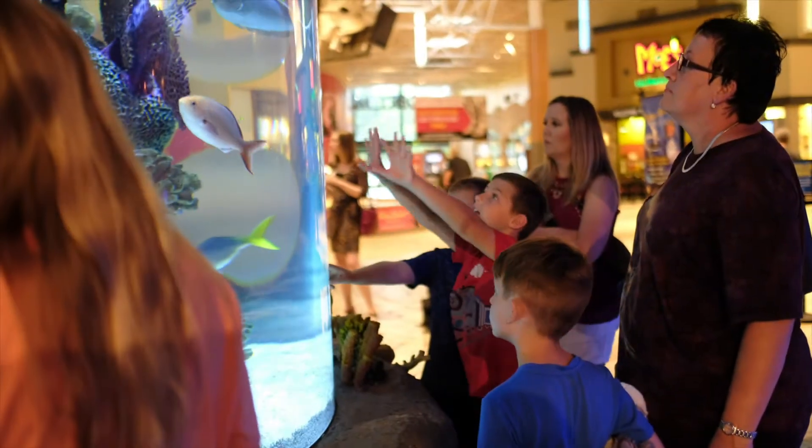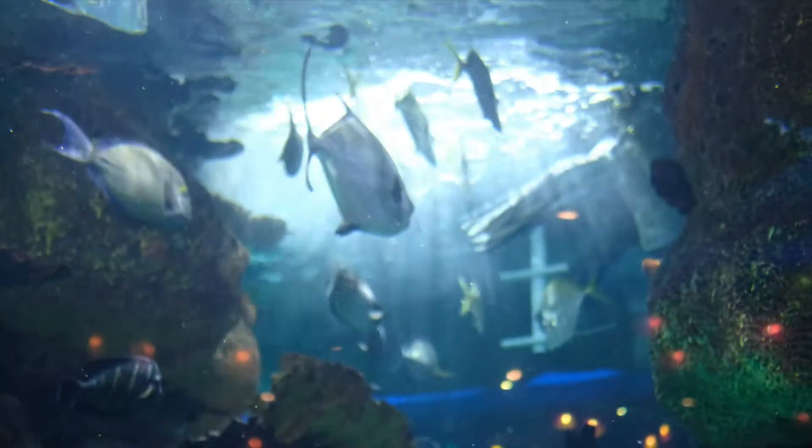I'm Anna from Adventure Science Center and we're here to go behind the scenes at the aquarium restaurant here at the Aubrey Mills Mall. This is Kevin — can you tell us a little bit about what we're gonna see today?